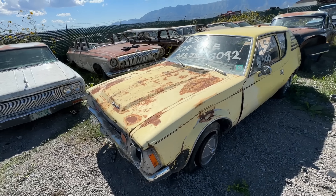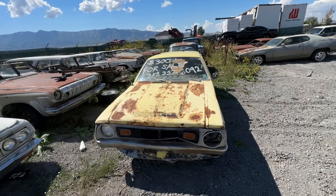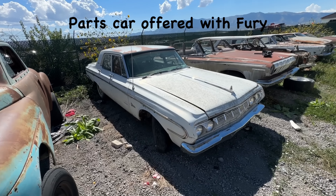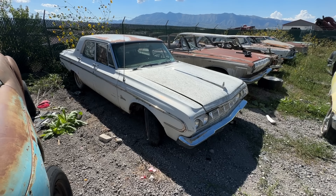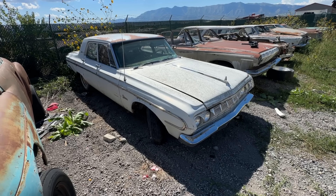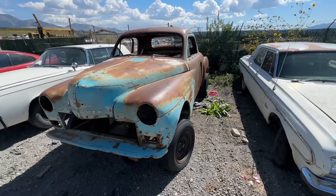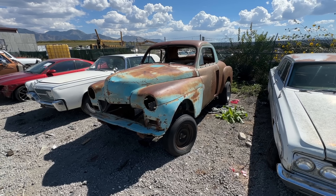The Gremlin here — this car is going to be sold as-is. It's kind of rough, but it is a Gremlin with a title and I want $500 for it. This is the Belvedere parts car for the '64 Fury — has a pretty nice front clip, so that's definitely going to go with it. Whoever buys the Fury can take whatever they want off that car.